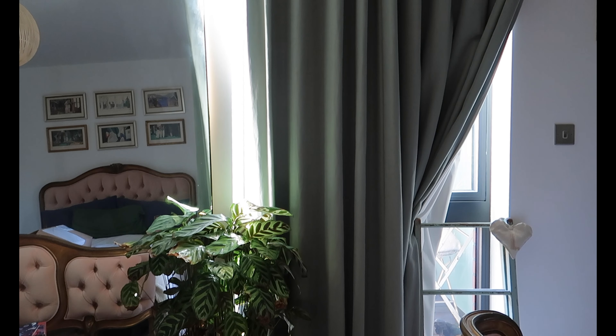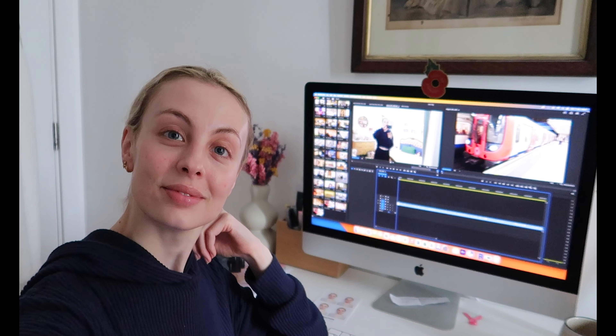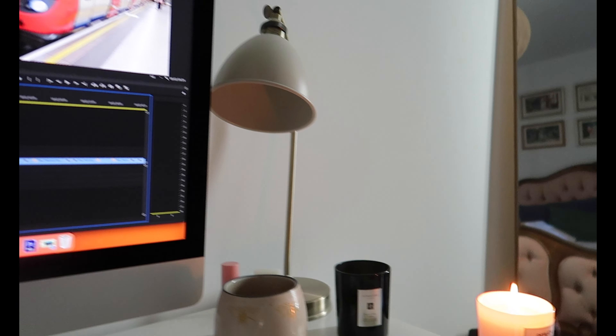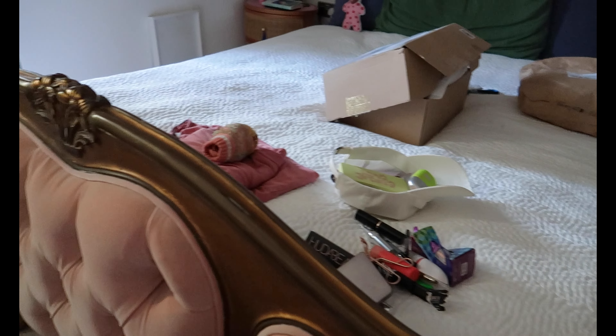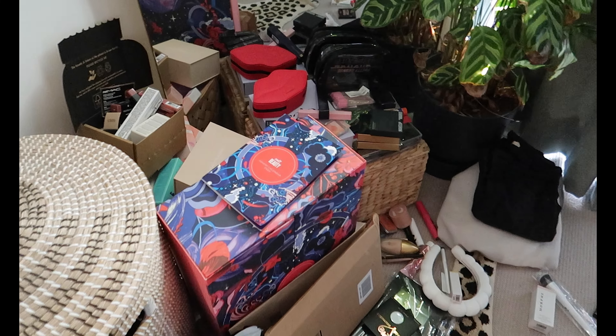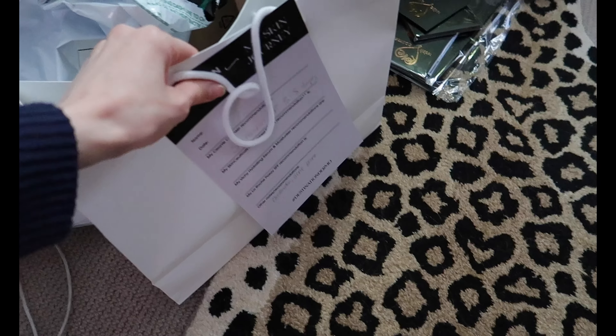My camera doesn't like it when I film in direct sunlight so I waited for some shade. I'm currently editing this vlog and I've come to realise that my editing process needs to start while I'm still filming, so that I'm not overwhelmed with clips at the end. Also, side note, the By the Fireplace candle by Replica smells absolutely stunning for winter.